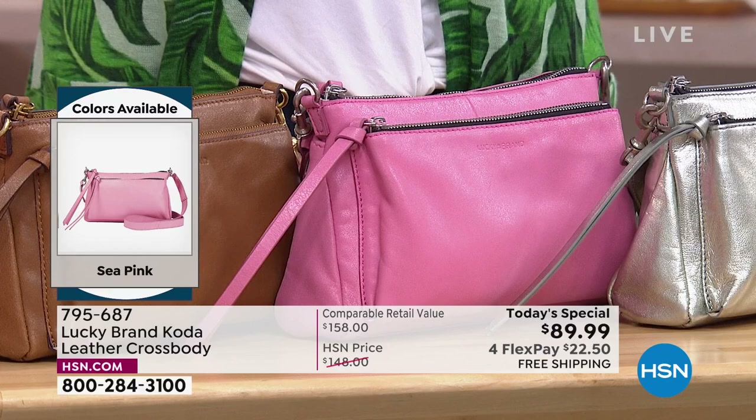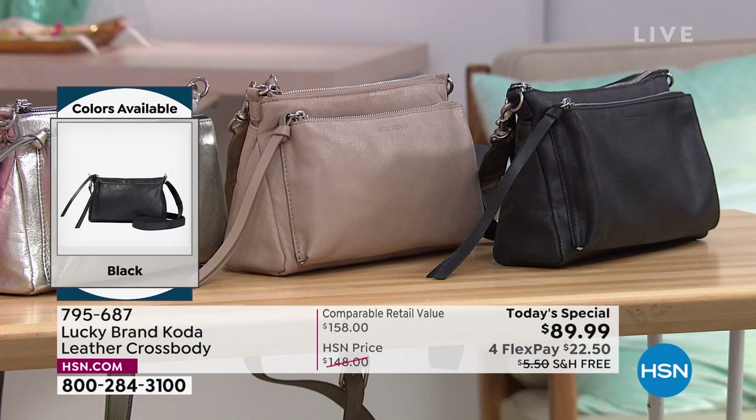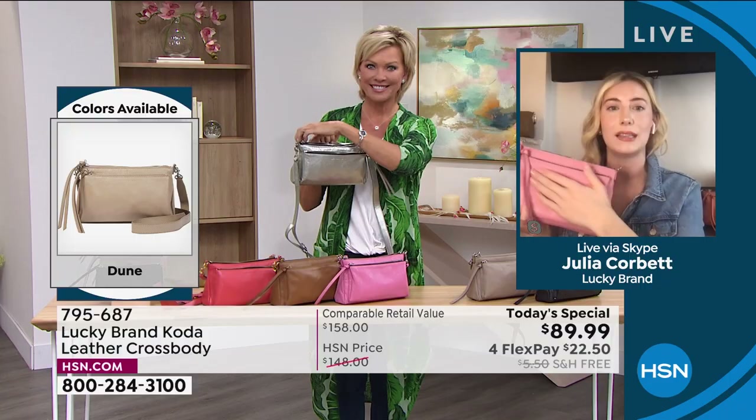It is one beautiful leather bag from Lucky Brand called Coda. Julia Corbett is joining us to talk through the specifics. Julia, this is like the sweet spot — the Goldilocks size — when it comes to needing to take what you want without overpacking. Welcome to the show. Thank you, Callie. I'm so excited to be here.